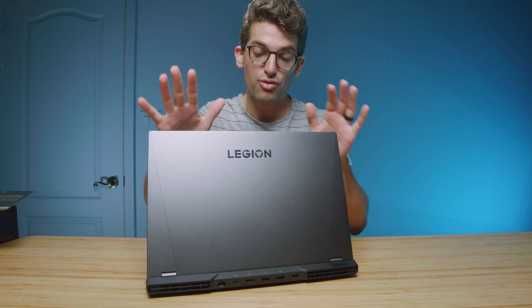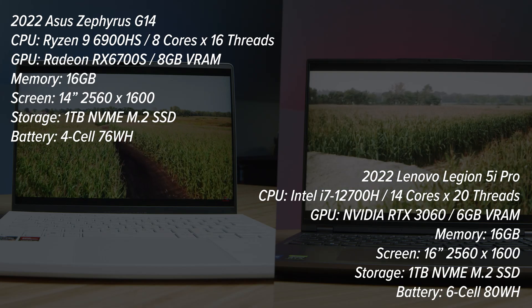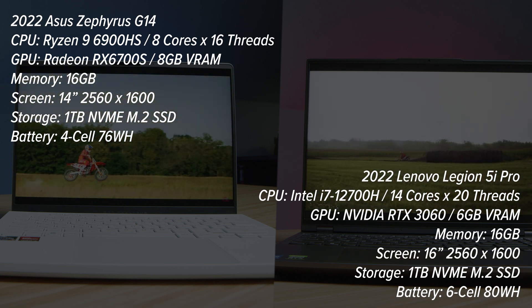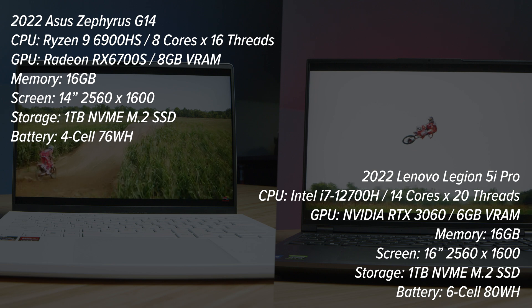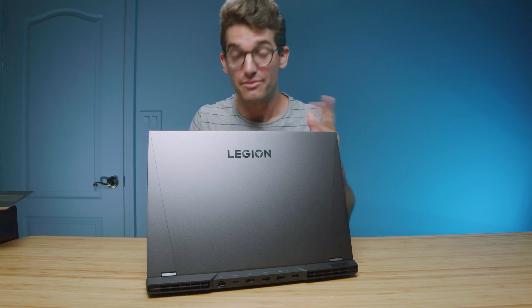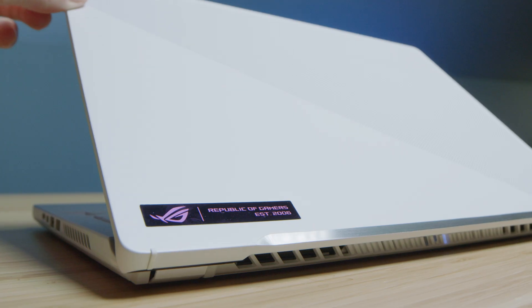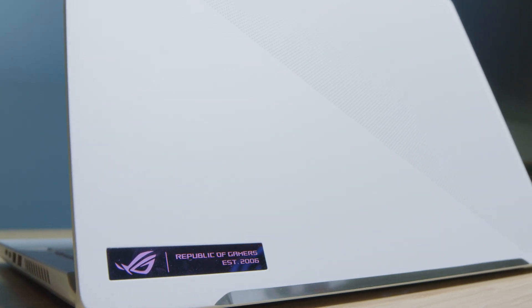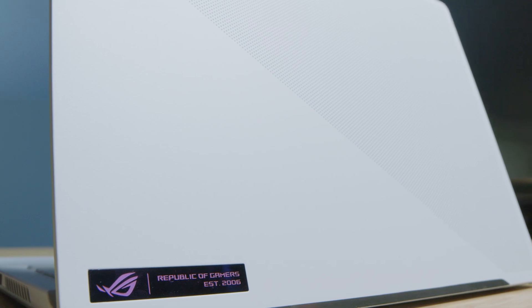I've spent time with the Legion 5i Pro, which has the i7-12700H and RTX 3060 GPU, as well as the ASUS Republic of Gamers Zephyrus G14 with the latest Ryzen 9 6900HS and RX 6700S graphics. Both of these laptops are fantastic options. One of the biggest differences is the large 16-inch screen versus the 14-inch screen, but I wanted to get this test out to show you the performance differences between these two laptops.